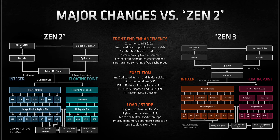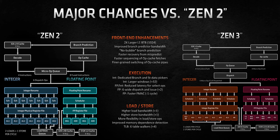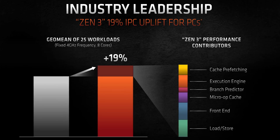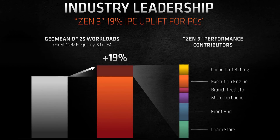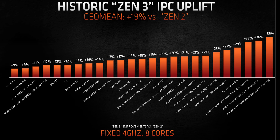AMD's Zen 3 architecture is actually a ground-up redesign over their previous Zen 2 architecture, even while also being on a new 7nm process. The improvements with Zen 3 make AMD's new CPUs achieve a 19% higher instructions per clock, which means that a Zen 3 CPU with the same core count and clock speed as a Zen 2 CPU will be able to do 19% more calculations.